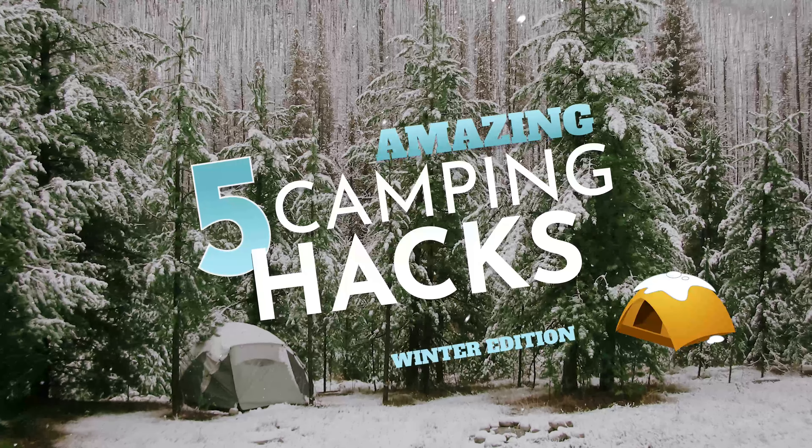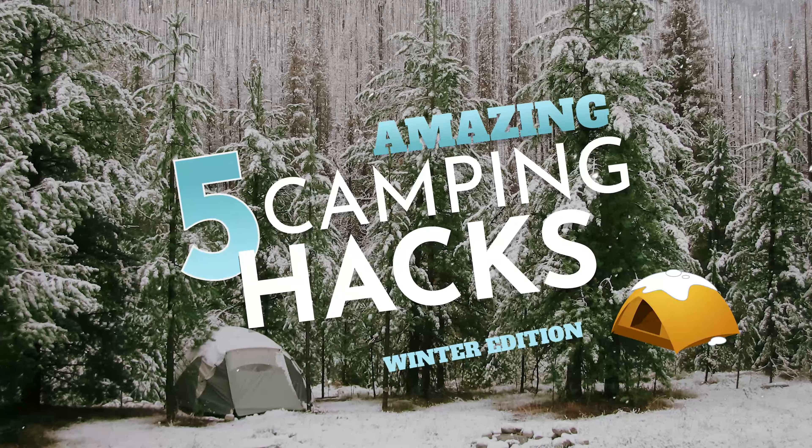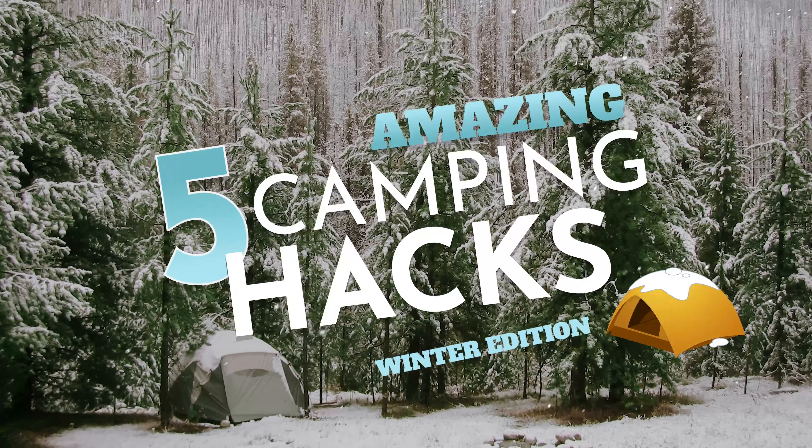Five outdoor camping hacks that every camper should know — this time it's the winter edition.